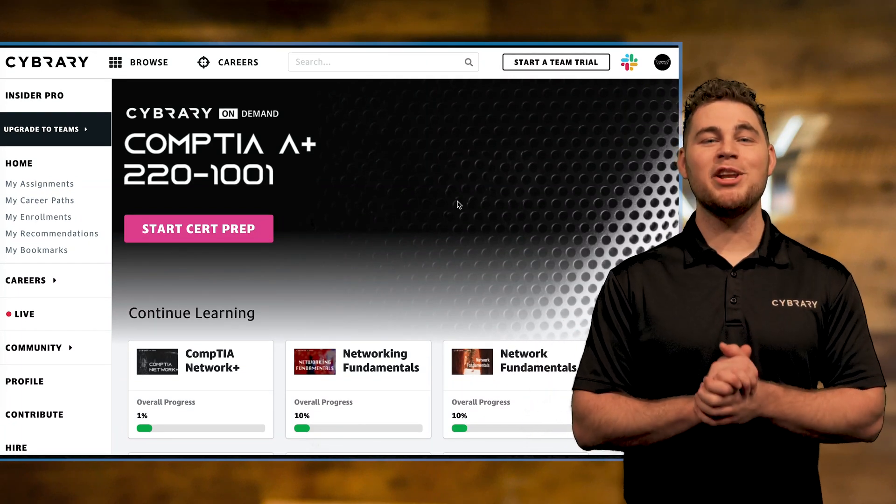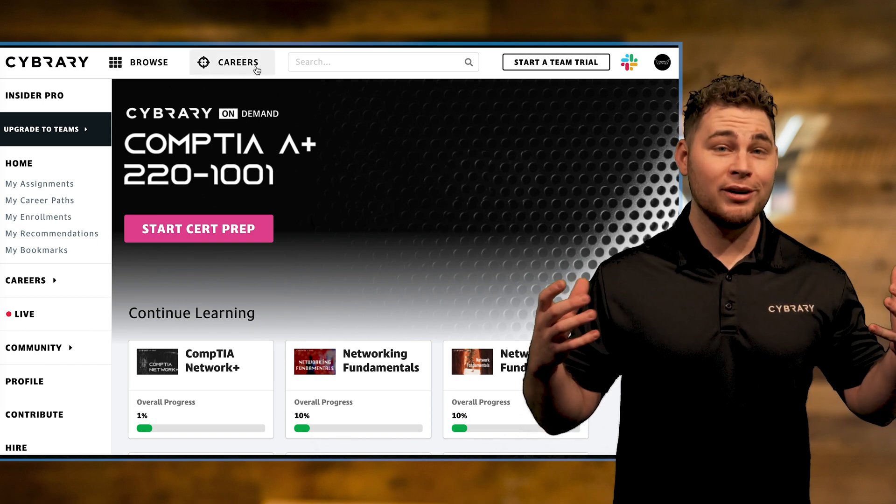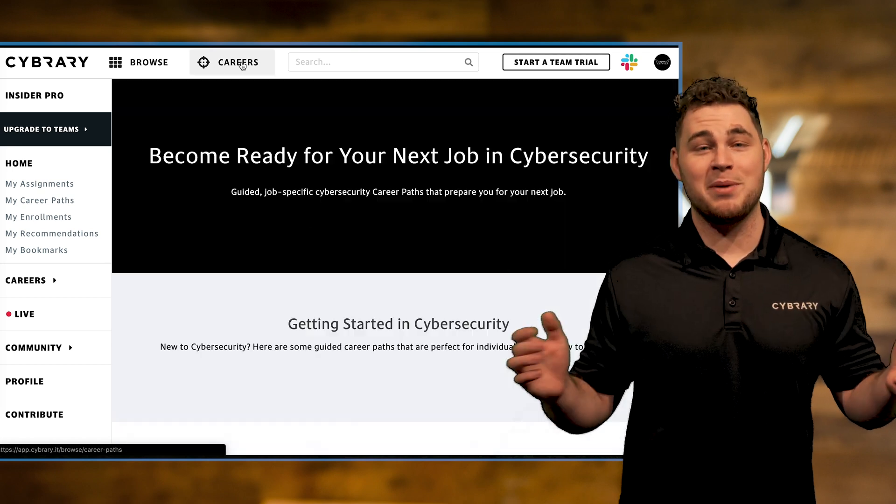Welcome back. In this video, we will talk about what our custom career paths are and how they can be so helpful to you. So, what is a Cybrary career path?